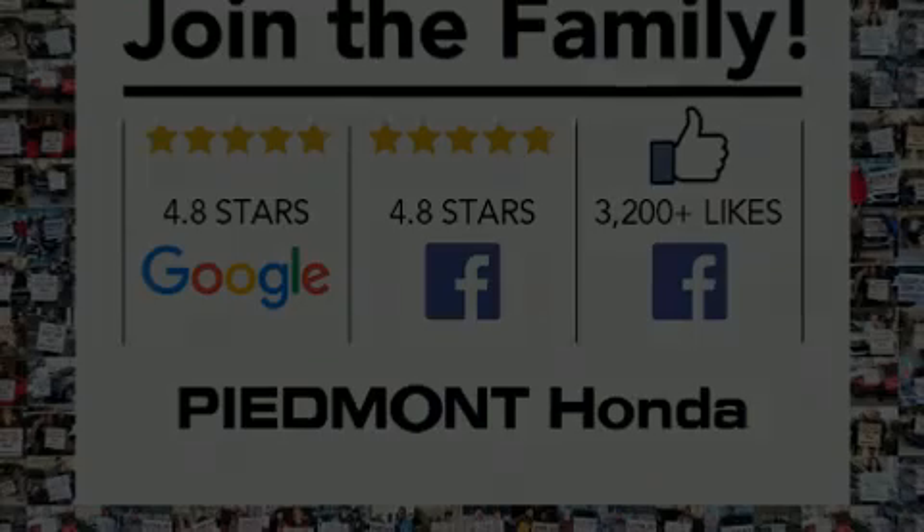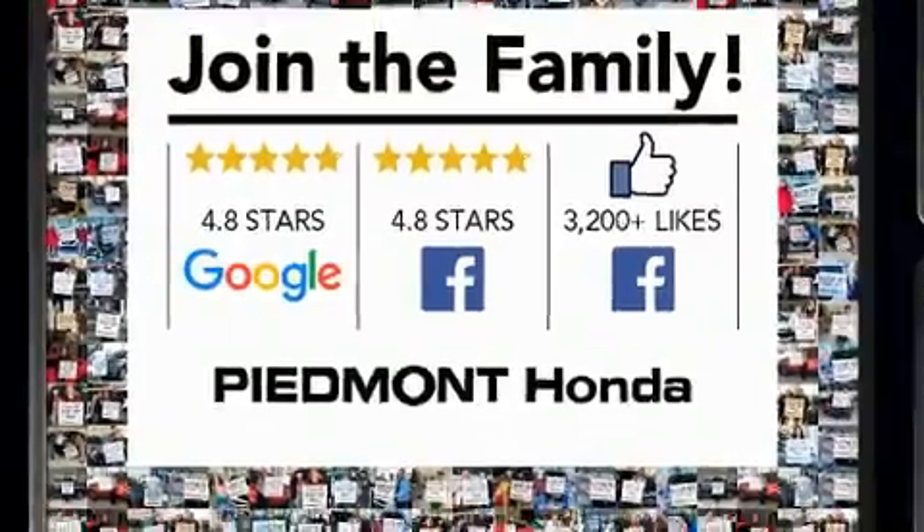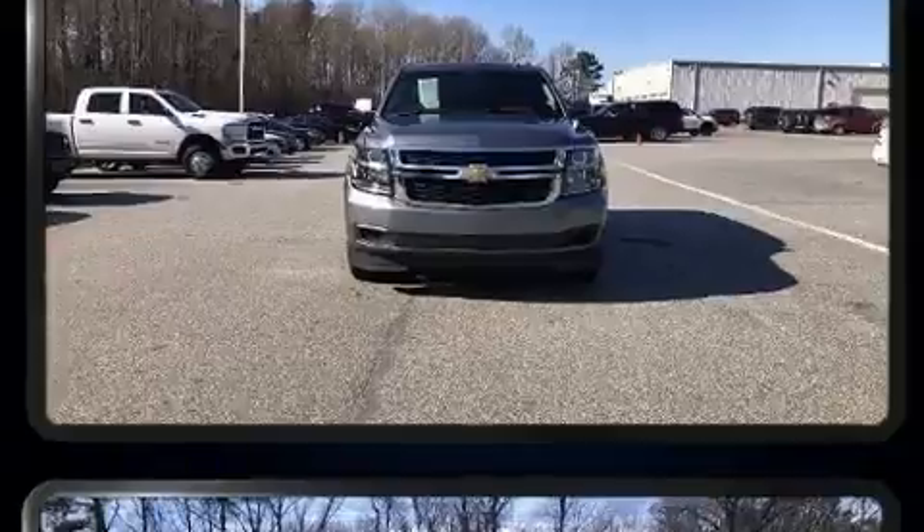Sensibility and practicality define the 2019 Chevrolet Tahoe. It features an automatic transmission, rear-wheel drive, and a powerful eight-cylinder engine.